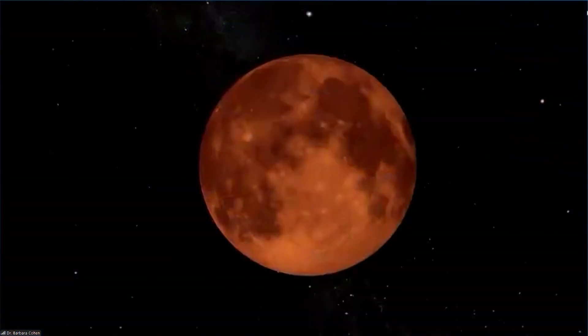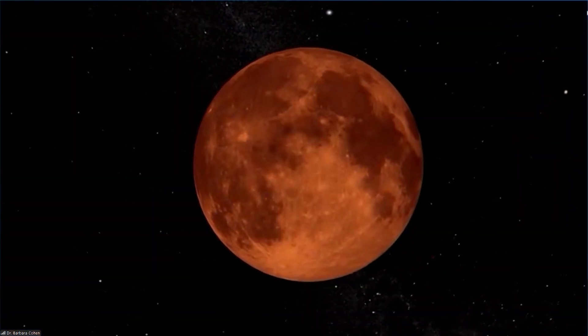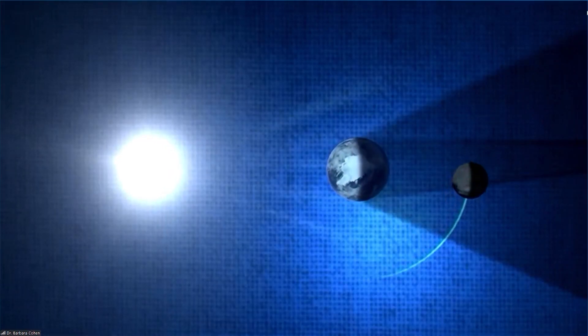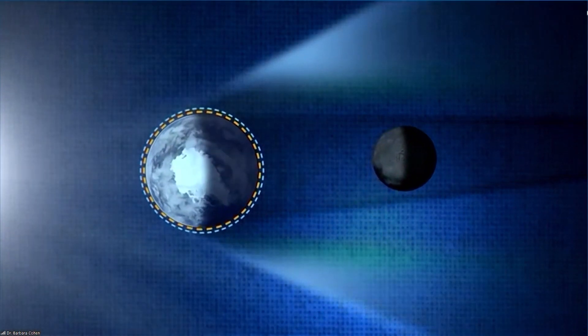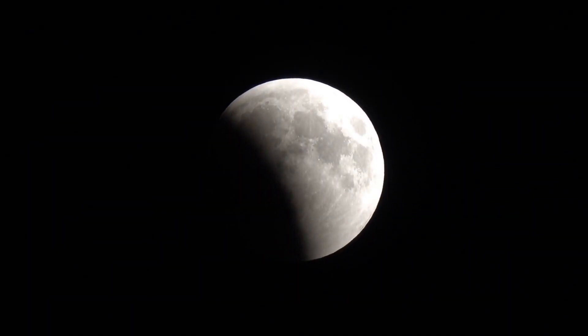The moon will pass through the earth's shadow that it casts. As it does that, those light rays from the sun get focused onto the moon like a sunset — like a thousand sunsets — and that's why we'll see that beautiful red color on the moon.